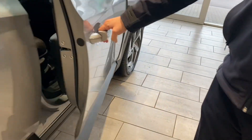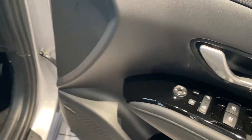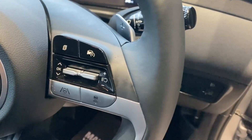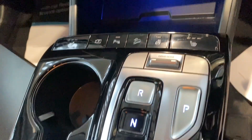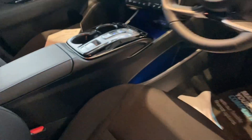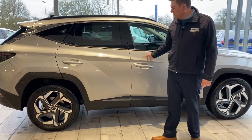Folding mirrors with blind spot assist, all-around electric window controls. You've got sat nav, DAB radio, and Bluetooth for your phone — 348 miles on the clock, it's like a brand new car. Save yourself some money against buying brand new. You've also got heated seats and a heated steering wheel, and it comes with Apple CarPlay and Android Auto.